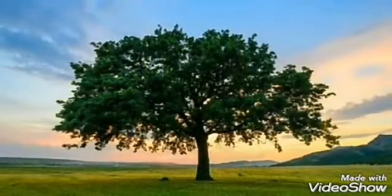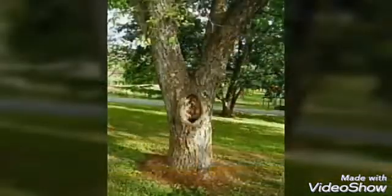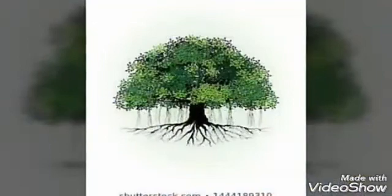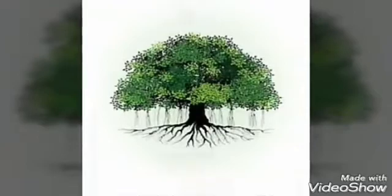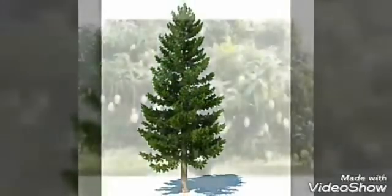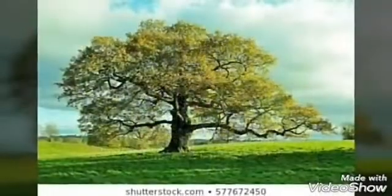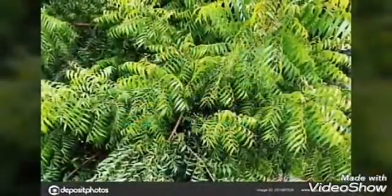Trees: tall and strong plants are trees. They have a thick brown stem called a trunk. They have many branches. They are of different shapes and they live for many years. A banyan tree can live for hundreds of years. Examples include pine, mango, oak, coconut, and neem.